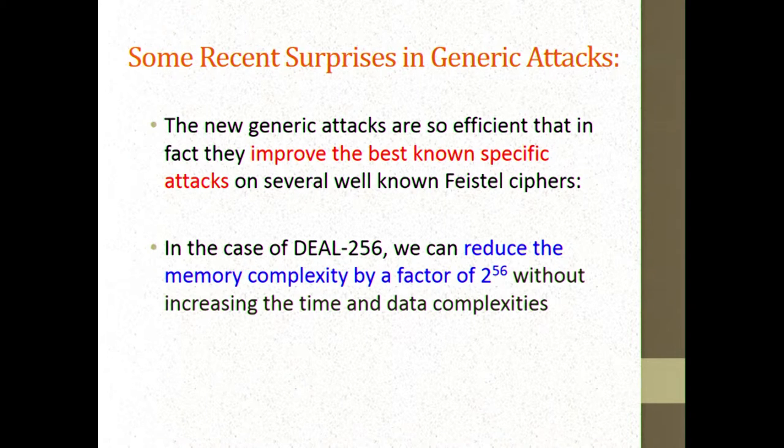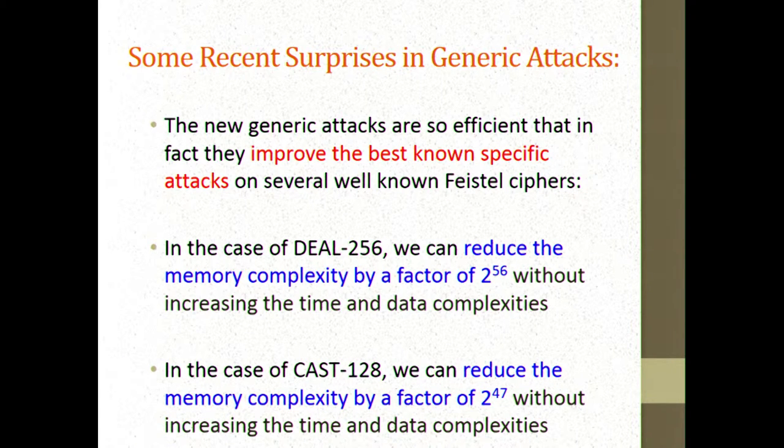The new generic attacks are so efficient that they even improve the best-known concrete attacks on a variety of cryptosystems. For example, DIL 256 is a design with eight rounds in which each round function is a full DES — one of the proposals submitted to the AES competition. Using our new techniques, which work generically, we can improve the memory complexity of the best-known attack on DIL 256 by a factor of 2 to the power of 56. For CAST 128, we can reduce memory complexity by a factor of 2 to the 47, and no better attack is currently known.